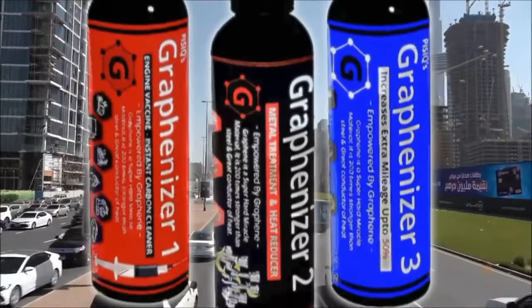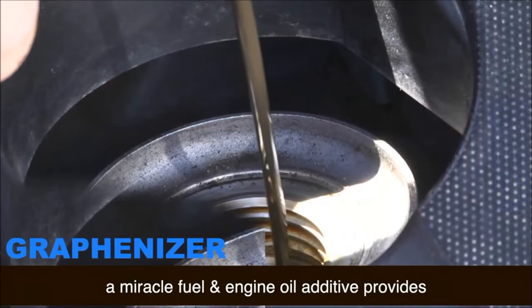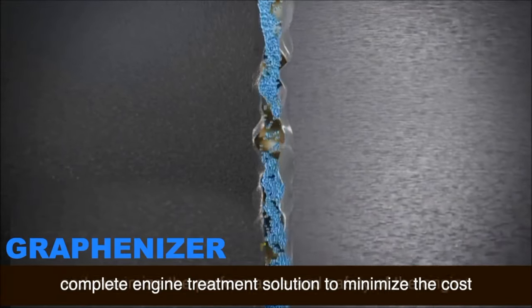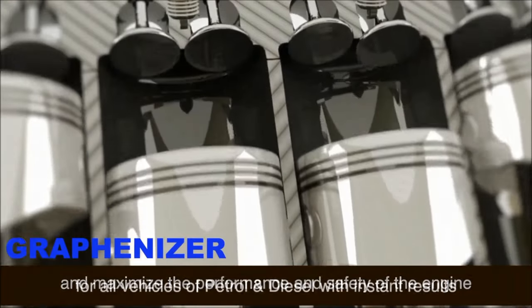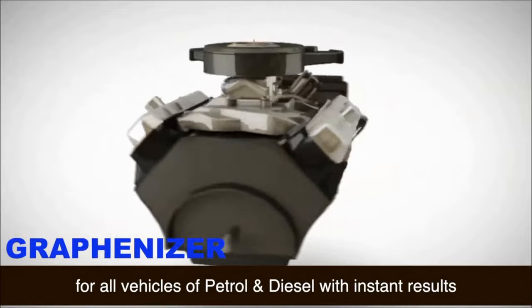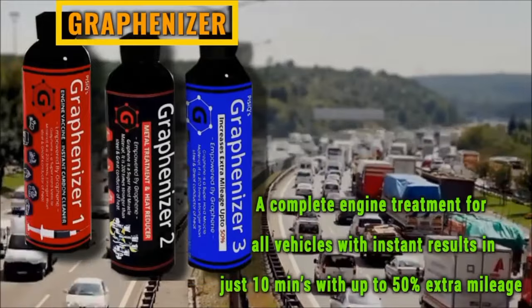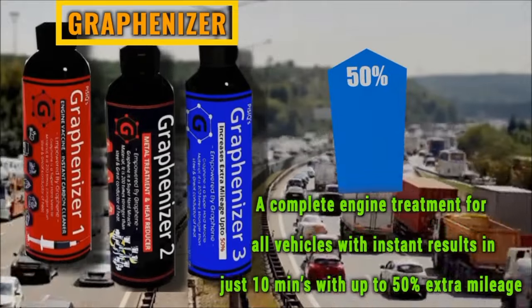Graphenizer is formulated in Dubai by Fisic. It is a miracle fuel and engine oil additive that provides a complete engine treatment solution to minimize cost and maximize the performance and safety of the engine for all petrol and diesel vehicles with instant results — a complete engine treatment in just 10 minutes with up to 50% extra mileage.